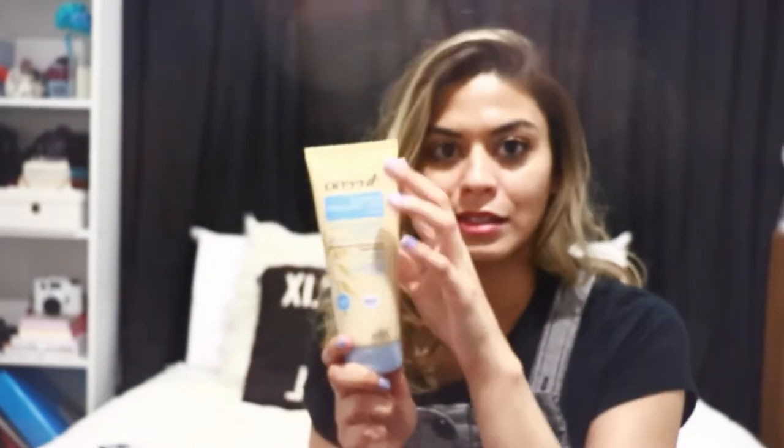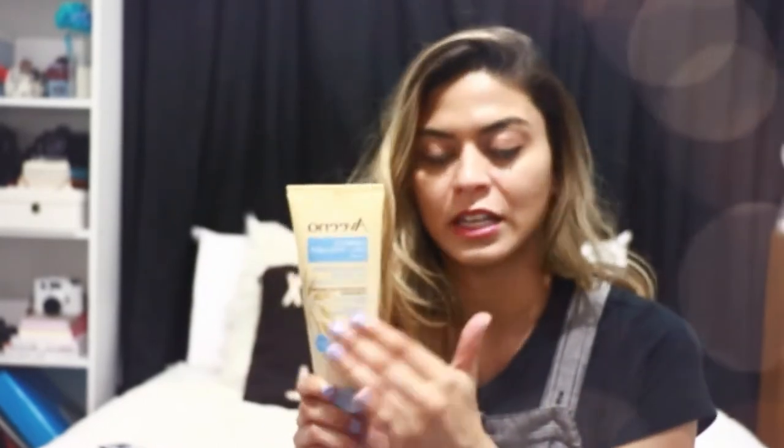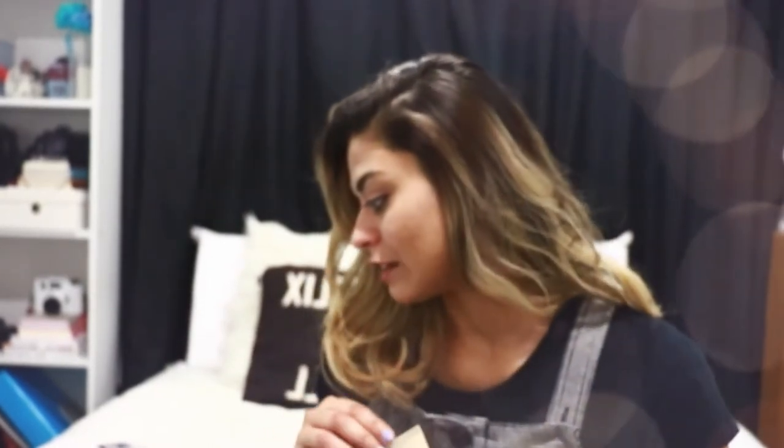It's sort of made as a body cream but doesn't actually specify that anywhere — it doesn't say face or body. There's no reason why you can't use a body moisturizer on your face. There's no reason why you can't use a face moisturizer on your body — though that could get expensive. For my face, I find this to be pretty great.